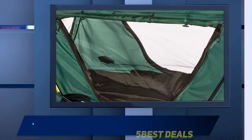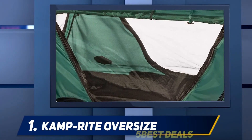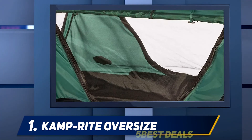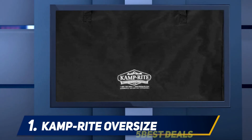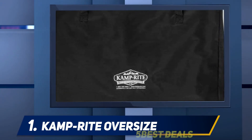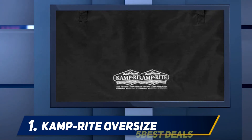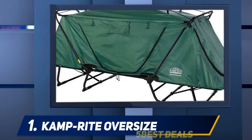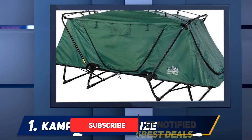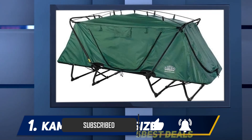And number one, the Camp Right Oversize. The Camp Right Oversize tent cot is elevated 11 inches off the ground for increased comfort and protection. Taller, larger campers or cozy couples may enjoy this product's 90-inch length and 32-inch width. The nylon tent top is domed, adding headroom and interior space. Not only does the heavy-duty nylon tent protect from insects, rodents, and snakes, but the rainfly is also designed to keep you dry in wet weather conditions.